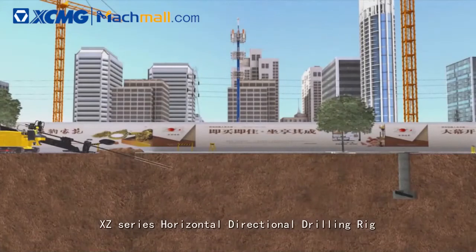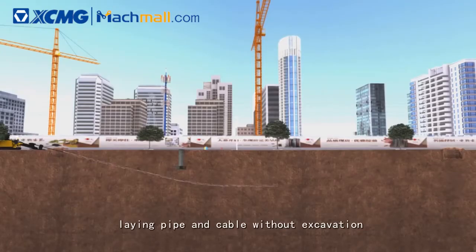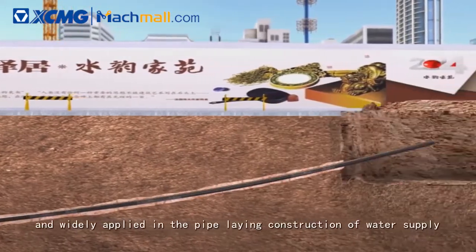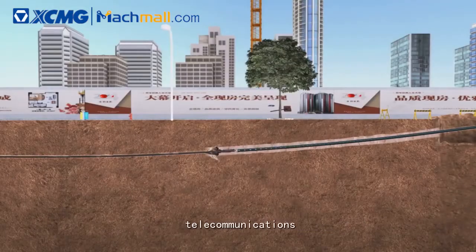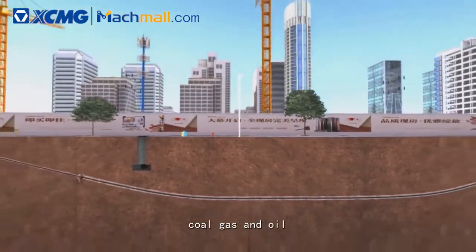XZ Series Horizontal Directional Drilling Rig is a kind of advanced trenchless equipment developed by XCMG, laying pipe and cable without excavation, and widely applied in the pipe-laying construction of water supply, electricity, telecommunications, natural gas, coal gas and oil.